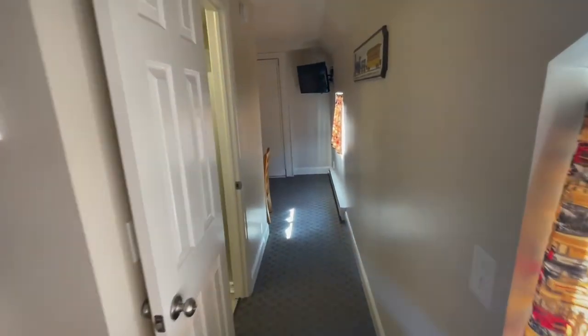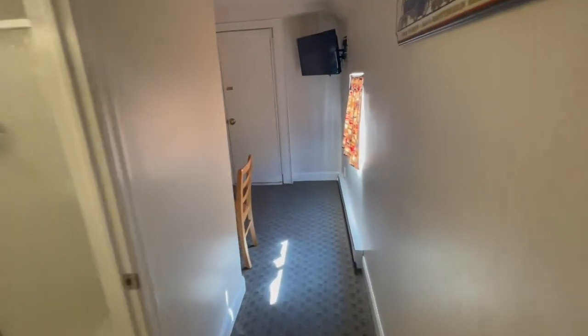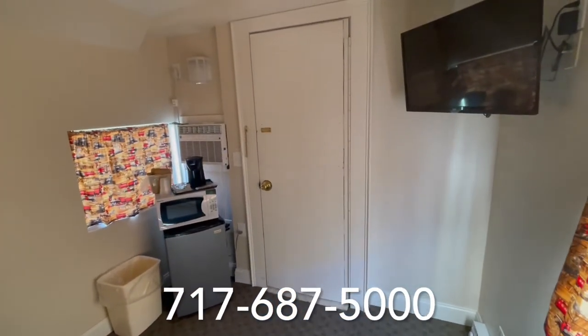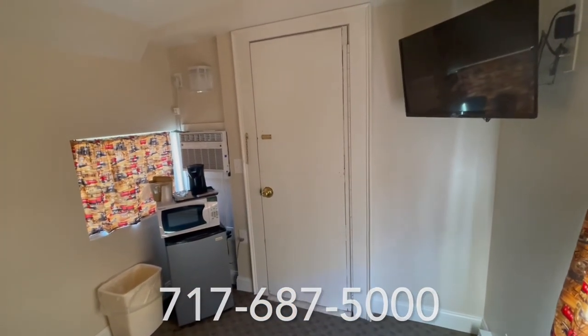One thing I neglected to mention is that the bathrooms also come with hair dryers. If you have any other questions we'd be happy to answer them — visit us in the lobby or call us at 717-687-5000. That concludes this edition of Trains with Tyler. Tune in next time for another exciting caboose adventure, and remember to book online at redcaboosemotel.com. We look forward to seeing you on the right side of the tracks!